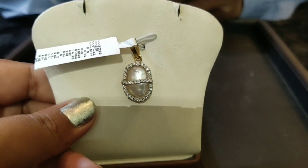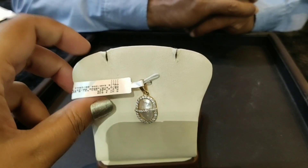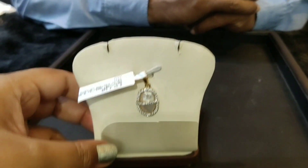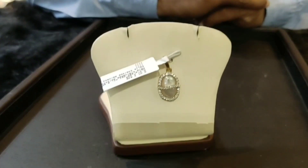The complete pearl, gold, and diamond pendant costs Rs. 31,000. The cost covers gold, diamond, and pearl — everything. Today's gold rate is Rs. 3,900, and according to that, we calculate this price.